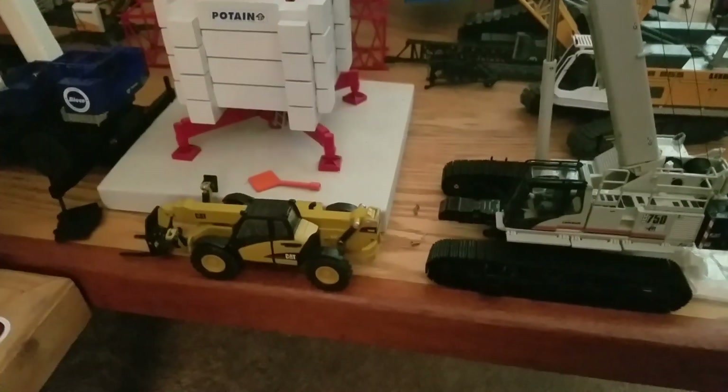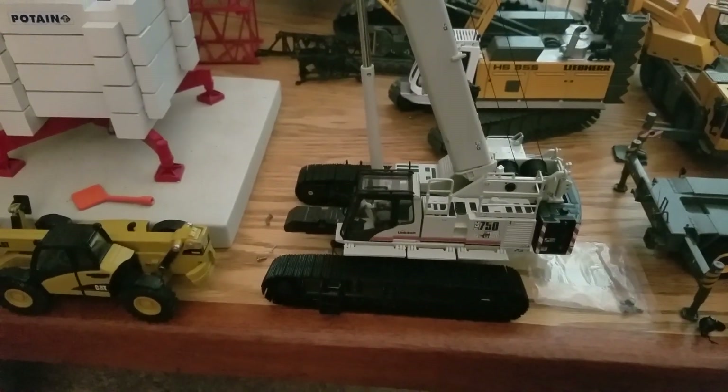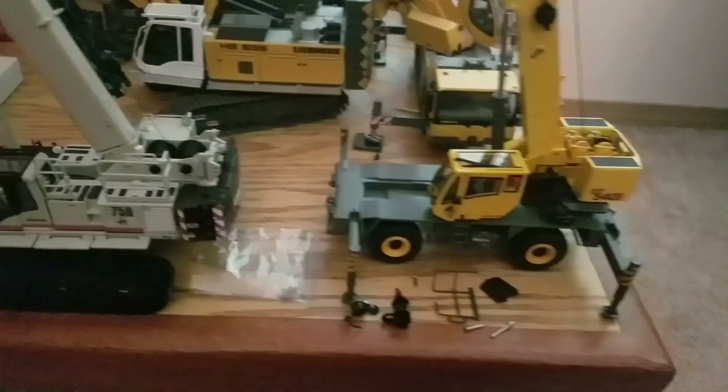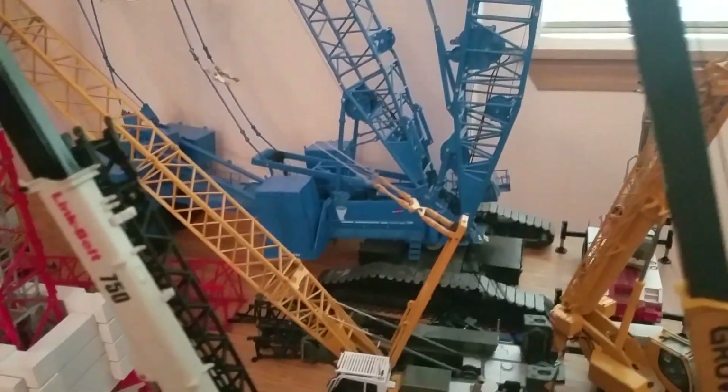MDT 178S — two of them, one is an Acromat, the other one's red and white. Cat telehandler. 750 TCC Link Belt, RT 540E, HS 855, Manitowoc 18000.